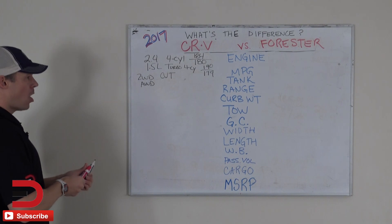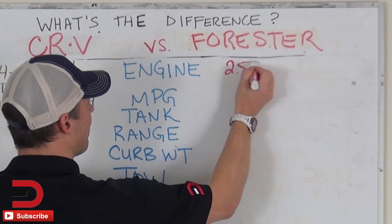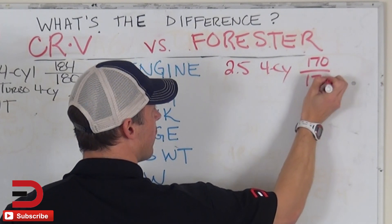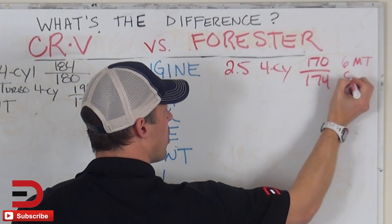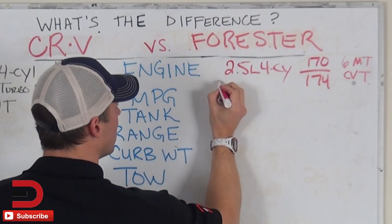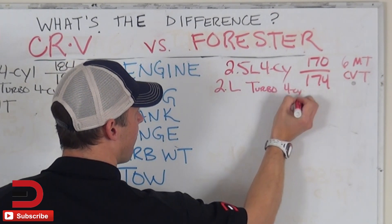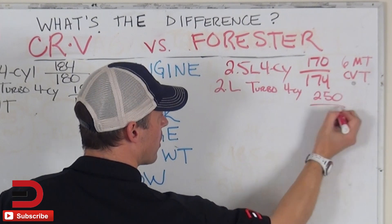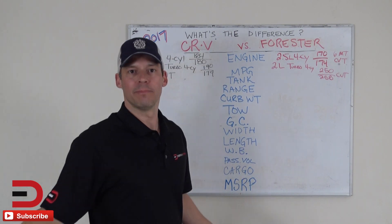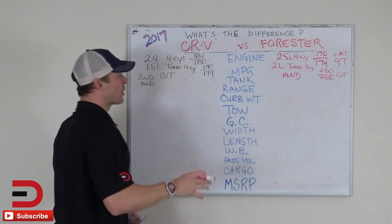Now let's move over to the Forester — also two engine options. First, a 2.5-liter four-cylinder making 170 horsepower and 174 pound-feet of torque, with a six-speed manual transmission as well as a CVT. Then here is your turbo: a 2.0-liter turbo four-cylinder. Check out these numbers: 250 horsepower and 258 pound-feet of torque, with a CVT. And with all Subarus, all-wheel drive is standard.